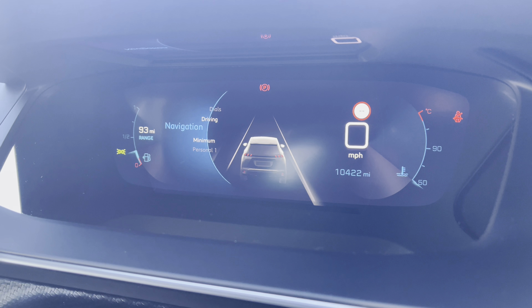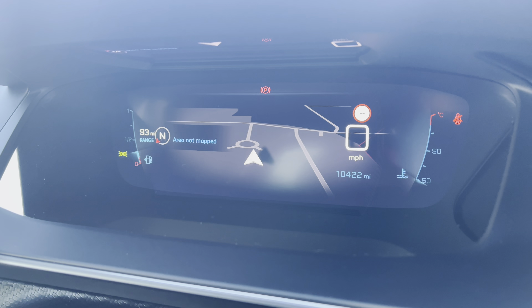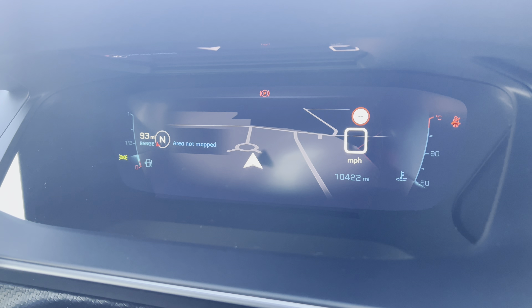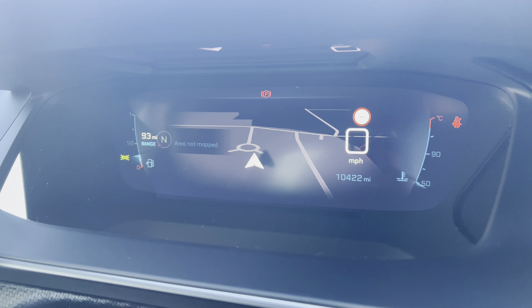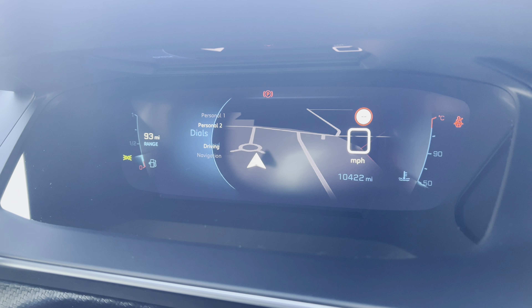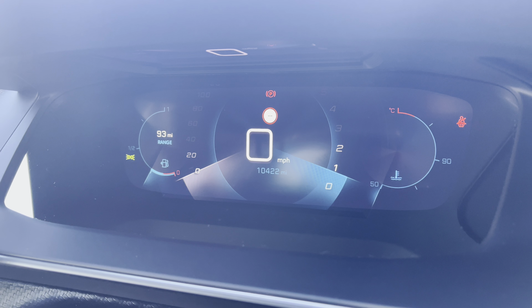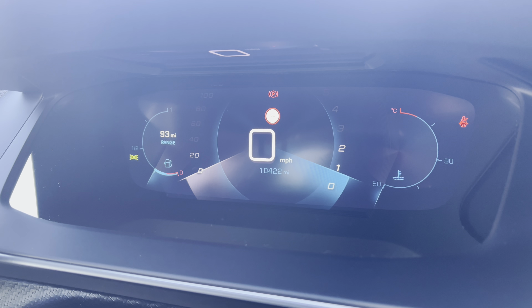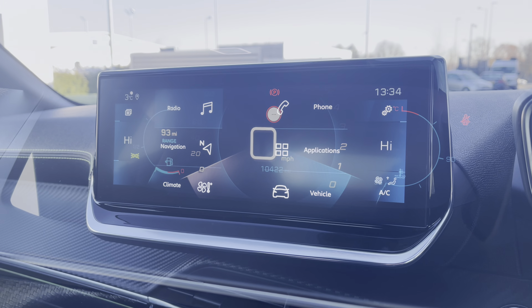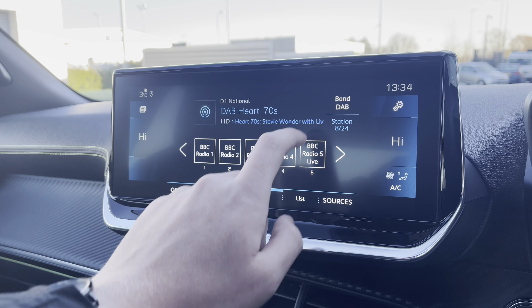The steering wheel mounted controls will allow you to seamlessly control your vehicle, and the Peugeot i-Cockpit will allow you to customise your driver's display with features such as the connected navigation, which will show you your map as well as your route and destination when entered into the navigation system. You also have the minimal setting, two personal accounts, as well as the dials which provide information such as your speedometer on the left hand side, your rev counter on the right, and your miles per hour and mileage in the centre.